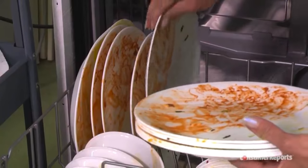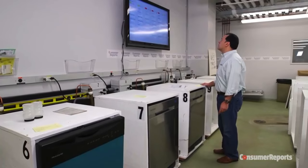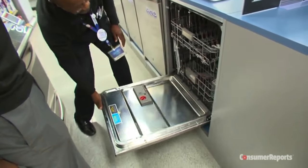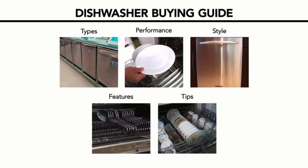At Consumer Reports, we load dishwashers with food-caked dishes to test their cleaning power and measure their decibel levels to find the quietest models. Our dishwasher guide will arm you with expert knowledge to pick the style or model that best suits your needs. Consumer Reports online subscribers can find specific brand recommendations and exclusive product ratings on our website.